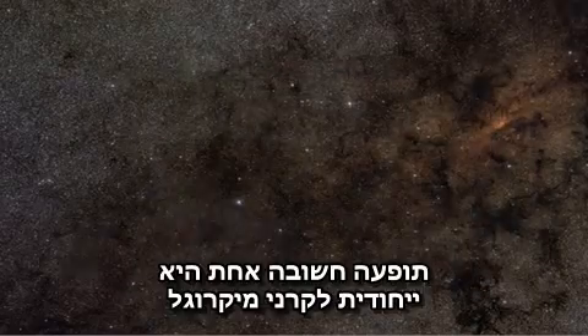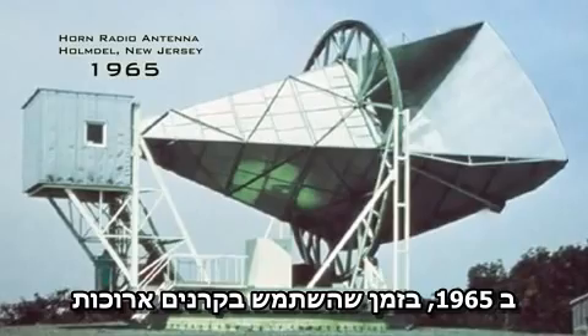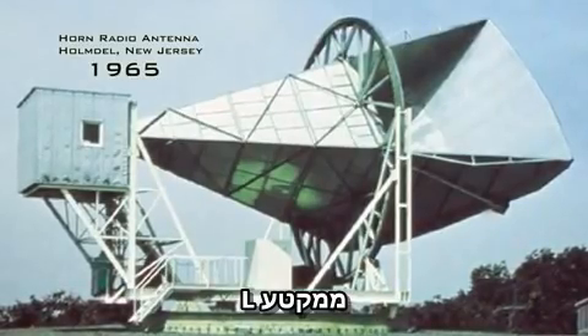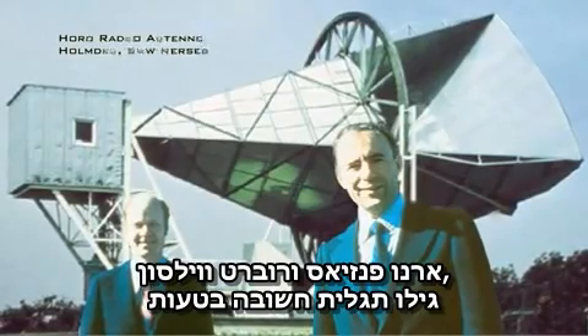One important phenomenon is unique to microwaves. In 1965, using long L-band microwaves, Arno Penzias and Robert Wilson made an incredible accidental discovery.